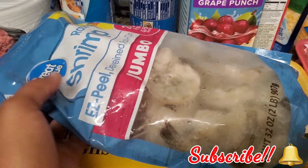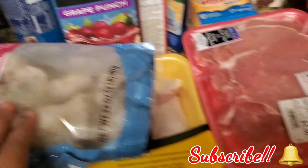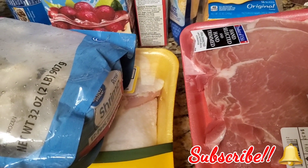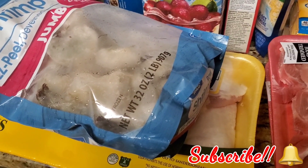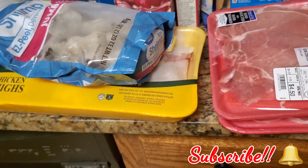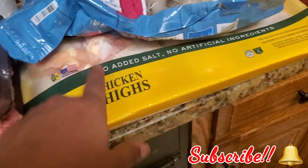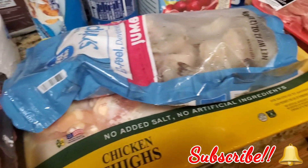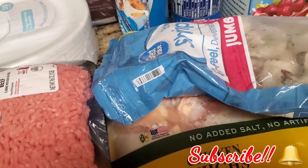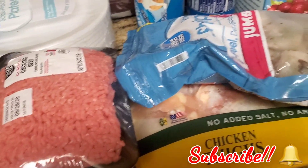I got a big thing of jumbo shrimp and some chicken thighs — y'all know we love chicken thighs. Over here I got two packs of pork chops. Y'all know you used to see me buying the big bag of party wings, but they haven't had those in the store for quite a while. I hope they bring them back because I love frying those little party wings. In the meantime I guess we're going to be eating baked foods, because these chicken thighs are too big to fry — I'd rather bake them.